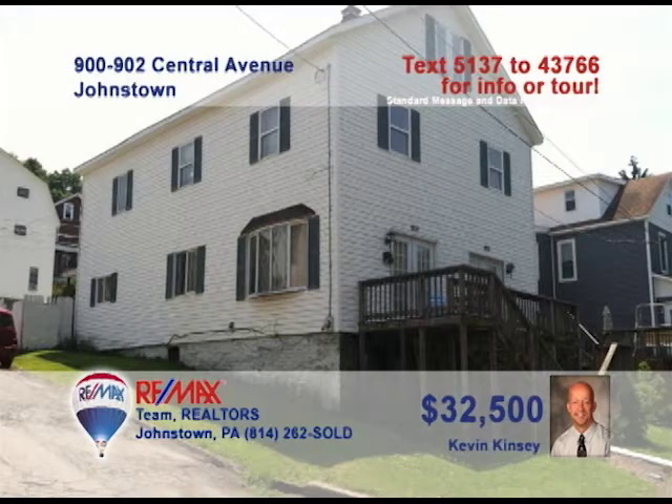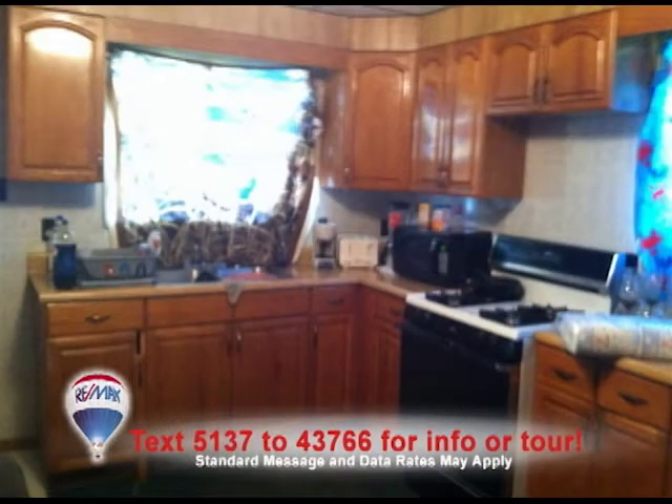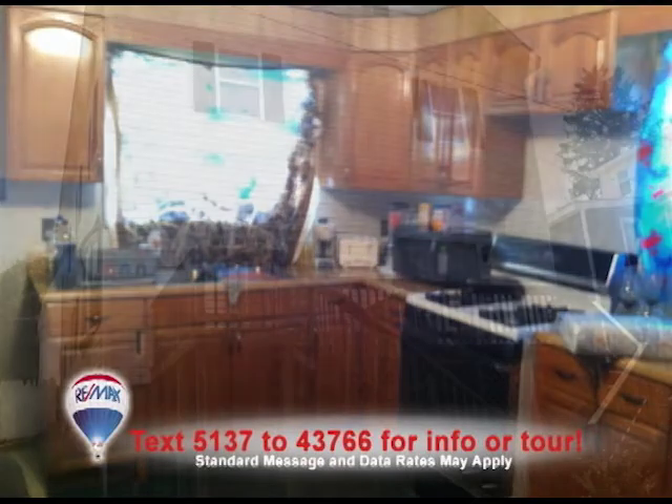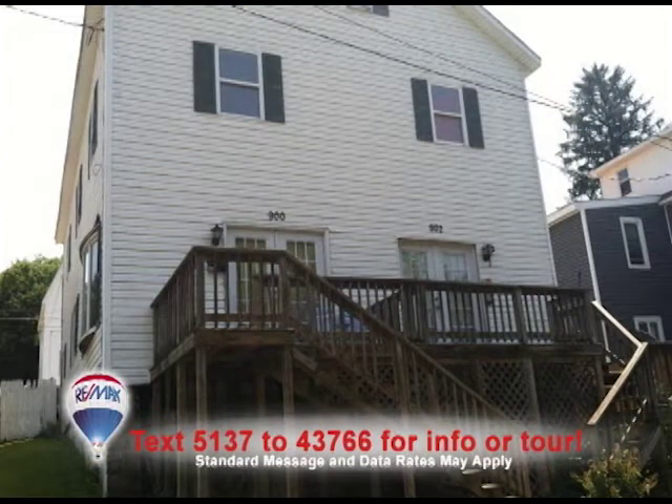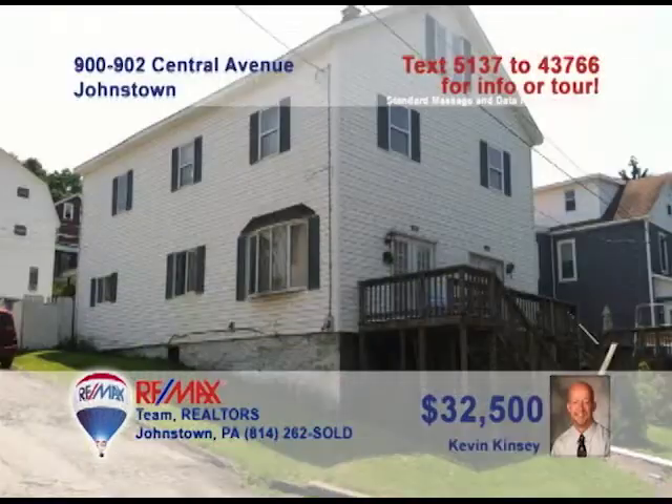If you're looking to begin investing in real estate, Kevin Kinsey has the duplex for you. The tenants pay for heated electric. Both units have three bedrooms, a single bath, a kitchen, and access to the main floor laundry, among other benefits. The duplex is already fully occupied, which means that income will already be steady. This property will make a great addition to your real estate portfolio. To find out more or to schedule a tour, call Kevin Kinsey today.